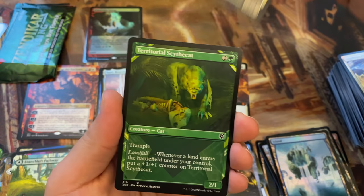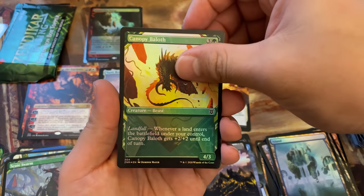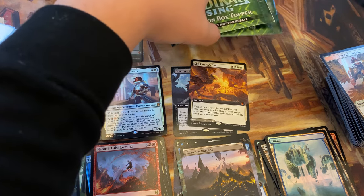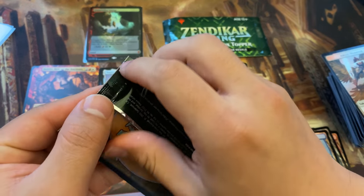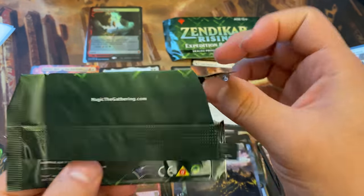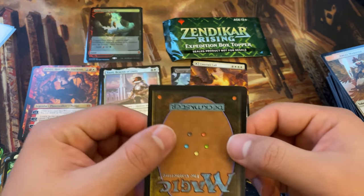Now that I've seen the way collector boxes get priced, everything ends up dropping. Now maybe Commander Legends won't drop as much — because truthfully the EV of them is pretty good. The worst one we've done was like $235 EV, and we don't count any cards worth a dollar or less. One of the things about Commander Legends is there's no common land cycle that buoys up the value like these little foil extended lands do in Zendikar.